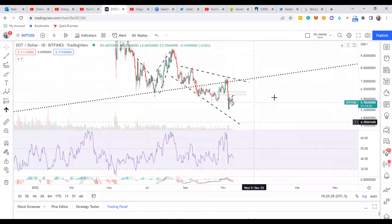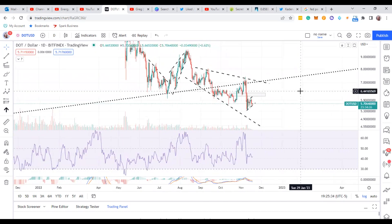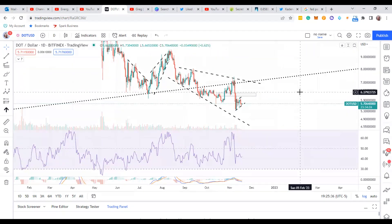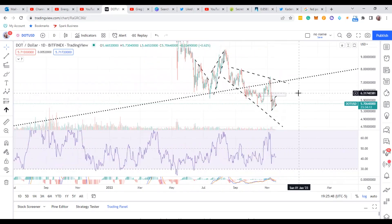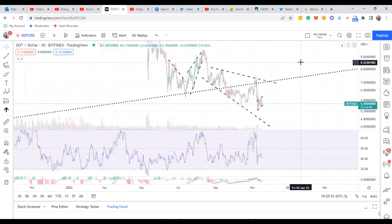The downside risk with Polkadot is not crazy compared to other coins recently, which is interesting. Also, what I like is that Polkadot and Bitcoin kind of flow together — it's strange but they do in a way. So I want to go over Polkadot and show you some stuff I'm looking at for a potential trade coming up.